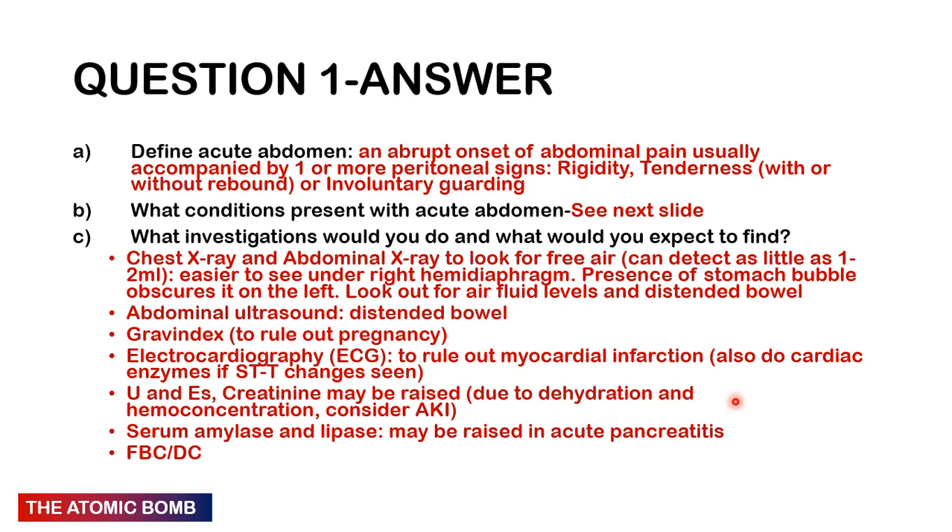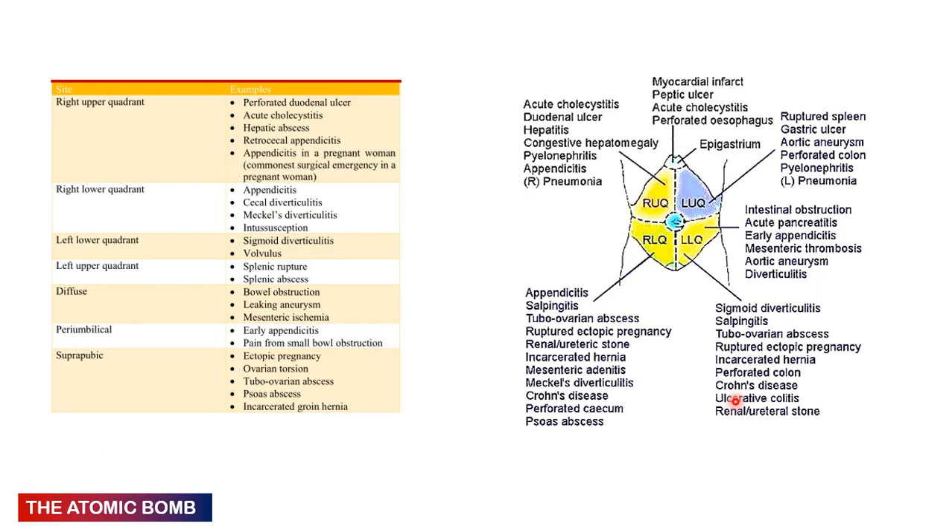Conditions are grouped by location of pain. Right upper quadrant: perforated duodenal ulcer, acute cholecystitis, hepatic abscess, retrocaecal appendicitis, appendicitis in pregnancy. Right lower quadrant: appendicitis, caecal diverticulitis, Meckel's diverticulitis, intussusception (common in children). Left lower quadrant: sigmoid diverticulitis, sigmoid volvulus. Left upper quadrant: splenic rupture, splenic abscess. Diffuse pain: bowel obstruction, leaking aneurysm, mesenteric ischaemia. Periumbilical: early appendicitis, small bowel obstruction.